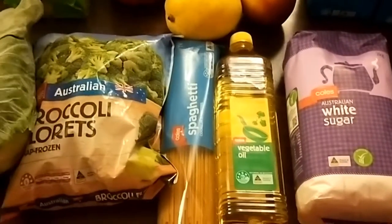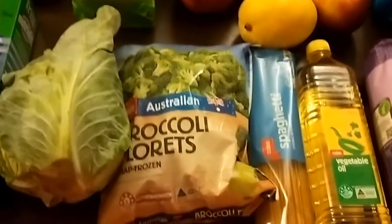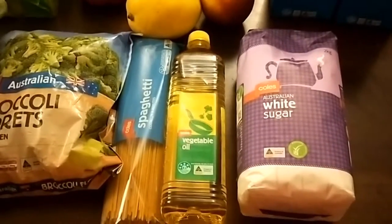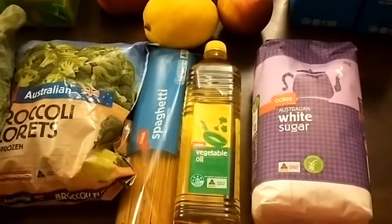I've just got back from picking up my grocery order that I did online using the click and collect system from Coles, and I'm actually doing something a little bit different for the month of November — I'm doing a grocery savings challenge.